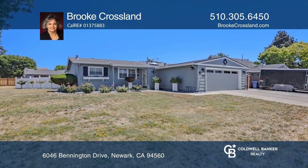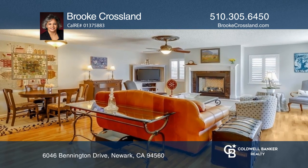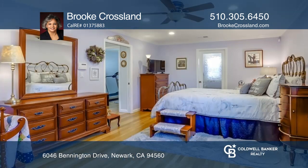Located on a corner lot, find this updated two-bed, two-bath home with amazing curb appeal. The expansive living room features a gas fireplace, while the kitchen has a breakfast bar.